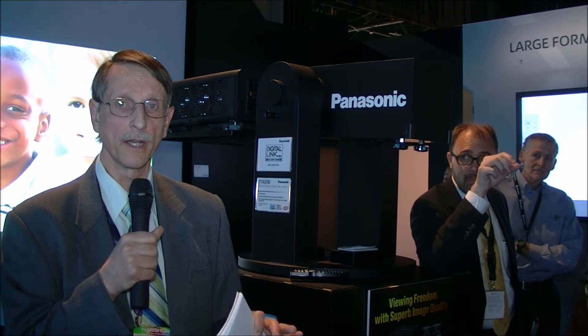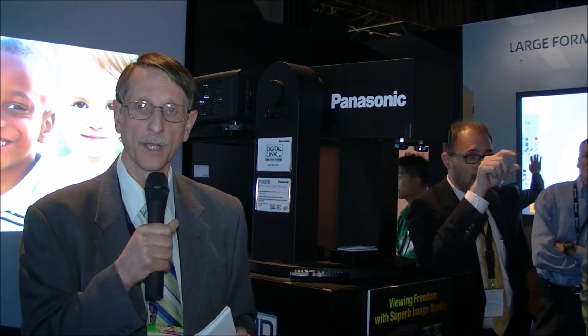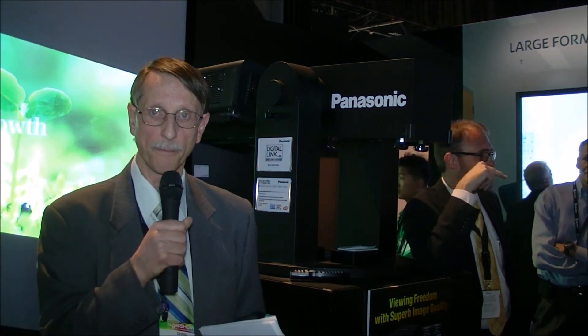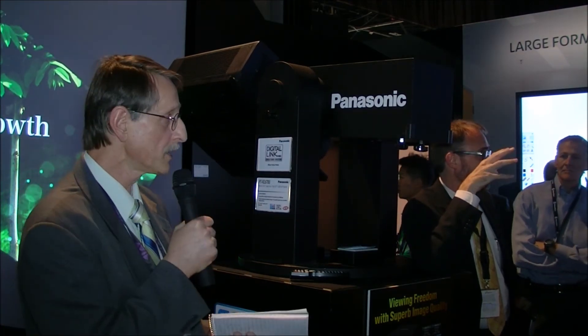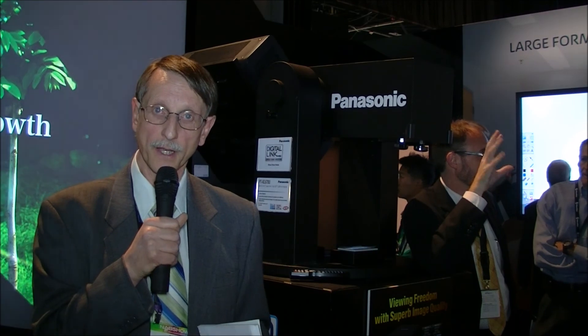The 98-inch is very bright at 500 nits, putting it in a unique category by itself — no one else has a product of that size and brightness for professional grade applications. So that's pretty much it for this part of the Panasonic booth. Chris Chinnock for DisplayCentral.